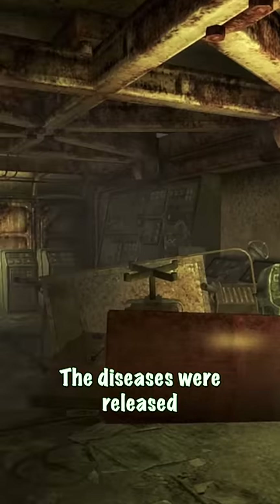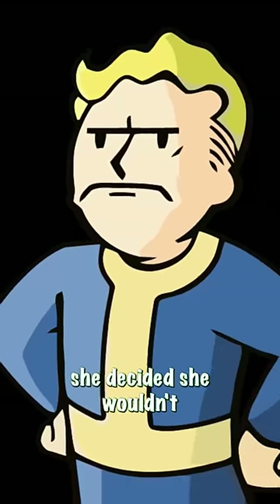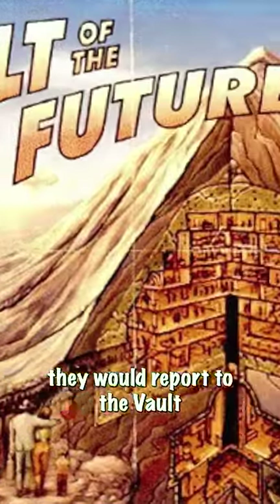The diseases were released through propellant nozzles hidden within each resident's room. When the first Overseer, Dr. Olivet, found out about Vault-Tec's plan, she decided she wouldn't subject her vault residents to this kind of madness. She deactivated the call list with the science team on it, so they wouldn't report to the vault during the Great War.